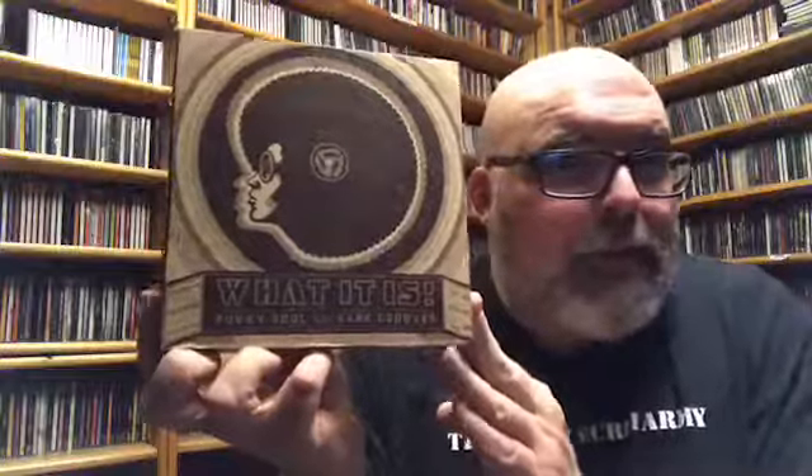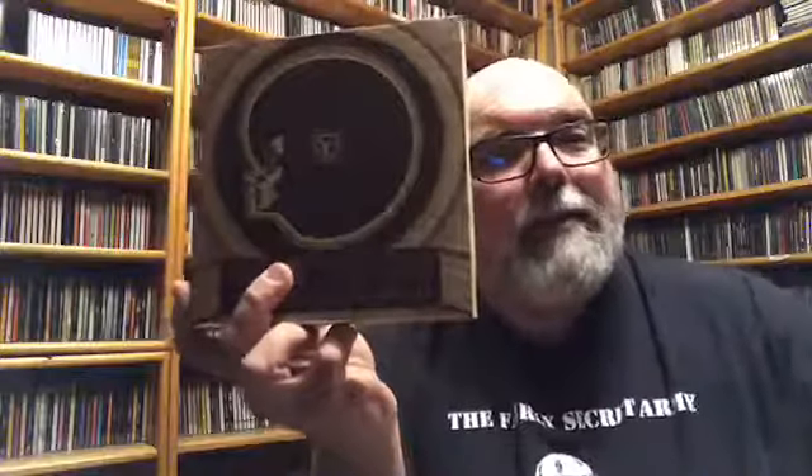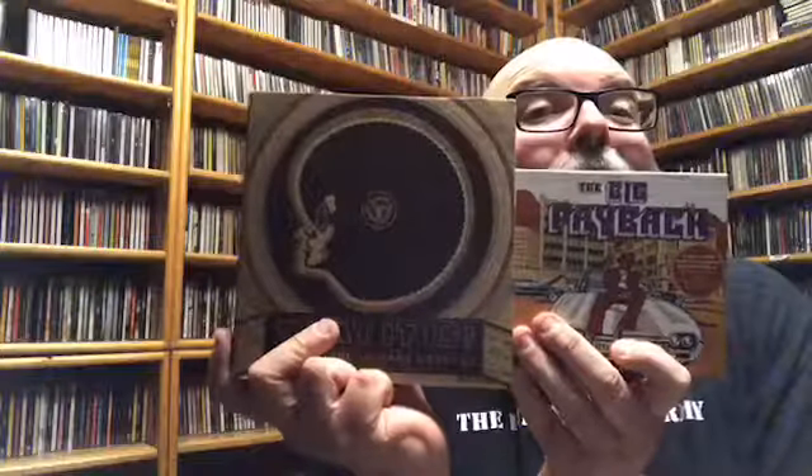Luckily somebody came in looking for a comic that I owned personally and I sold it to them, so this was one of the things I bought with that money — this and 'The Payback,' two four-disc funk sets. You cannot go wrong. Thanks for watching, I'll see you next time.